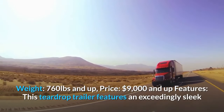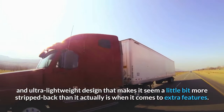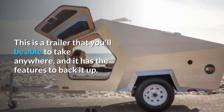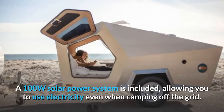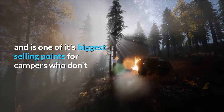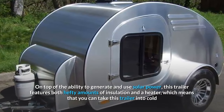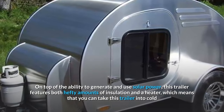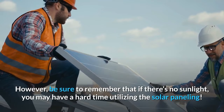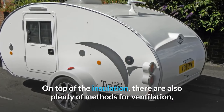Number four: Polydrop Teardrop Trailer. Weight: 760 pounds and up. Price: $9,000 and up. This trailer features an exceedingly sleek and ultra-lightweight design. A 100W solar power system is included in the base design, allowing you to use electricity even when camping off the grid — a major selling point for campers who don't want to rely on campground amenities or unreliable batteries. The trailer also features hefty insulation and a heater for cold climates, plus plenty of ventilation options.